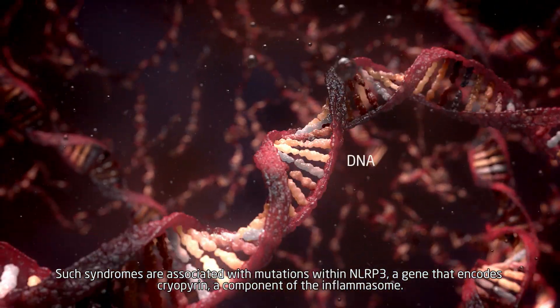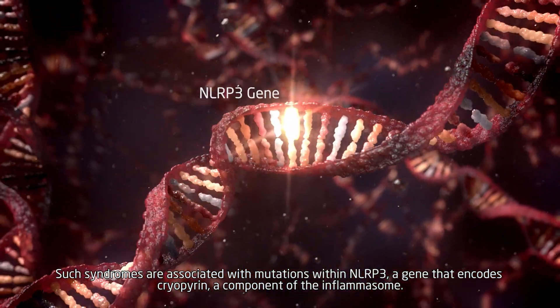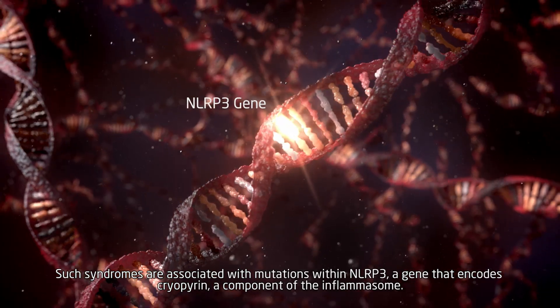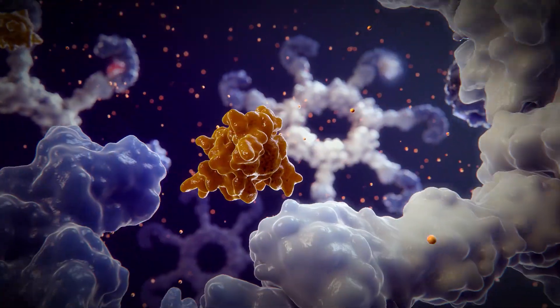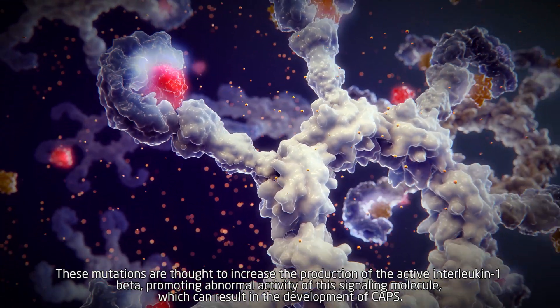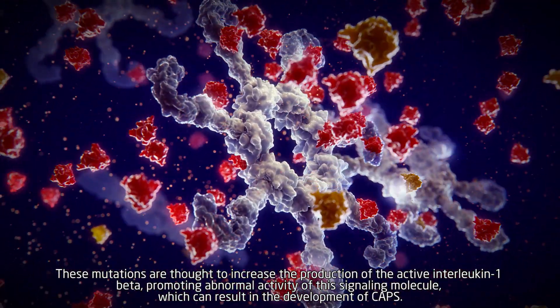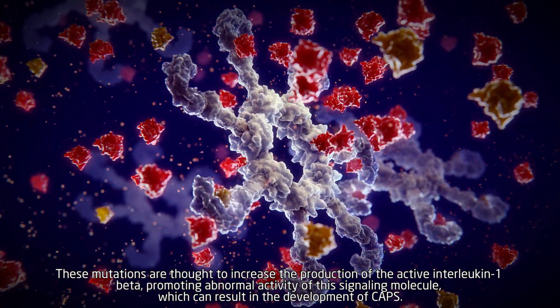Some syndromes are associated with mutations within NLRP3, a gene that encodes cryopyrin, a component of the inflammasome. These mutations are thought to increase the production of active interleukin-1 beta, promoting abnormal activity of this signaling molecule, which can result in the development of CAPS.